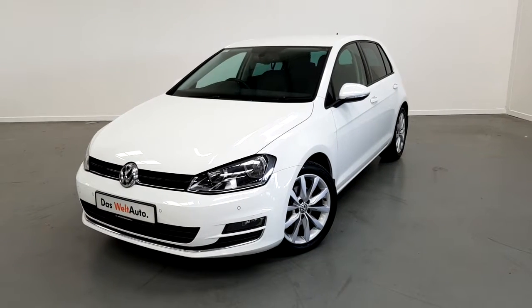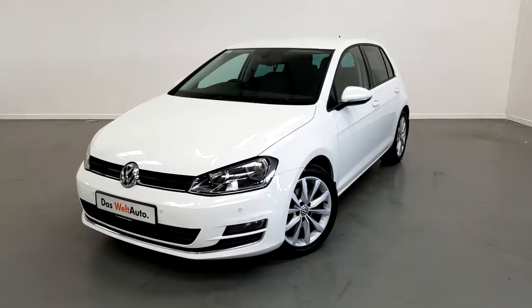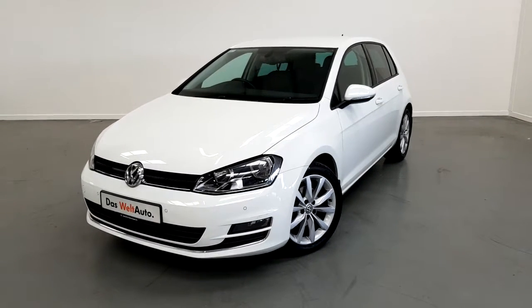Welcome to Joe Duffy Volkswagen. Today we have a 161 registered Volkswagen Golf 1.6 turbo diesel Highline model.